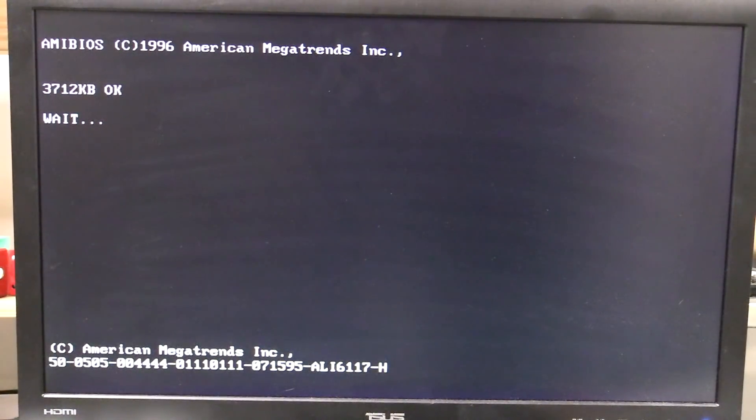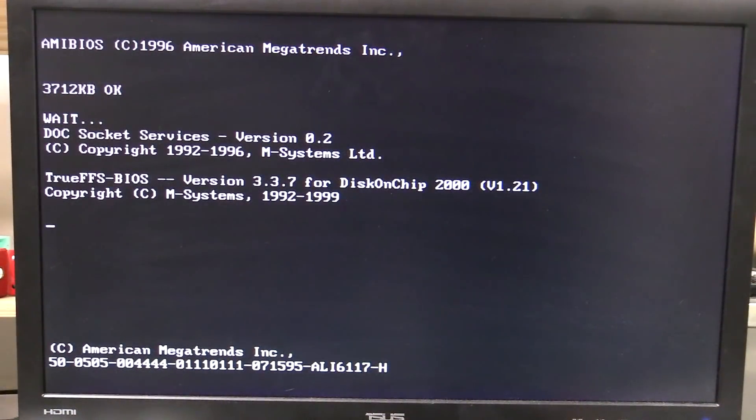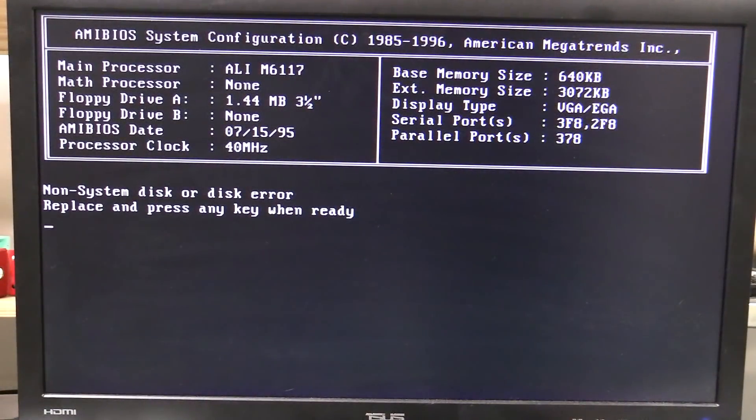Ta-da! That's the difference between shielded and unshielded on signal integrity. It's the clock recovery inside there — it was all jittery. Full boot sequence — ta-da! Copyright 1996. Wow! 32 Meg! We're in.